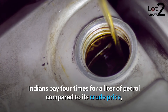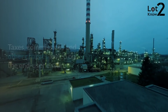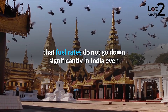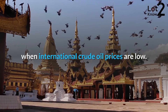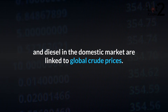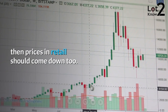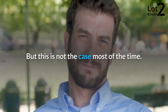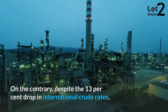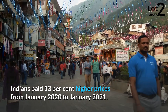Indians pay four times for a liter of petrol compared to its crude price, which is only around the price of a liter of packaged drinking water. Taxes, commissions, and other charges levied on the end-user ensure that fuel rates do not go down significantly in India even when international crude oil prices are low. Despite a 13% drop in international crude rates, Indians paid 13% higher prices from January 2020 to January 2021.